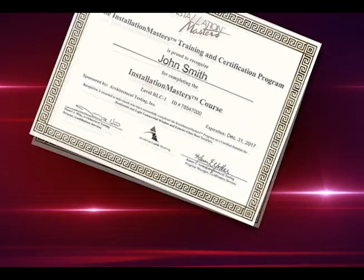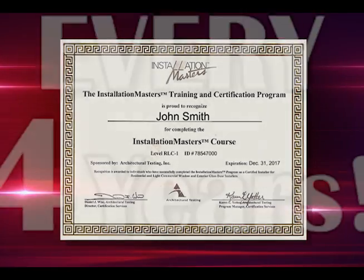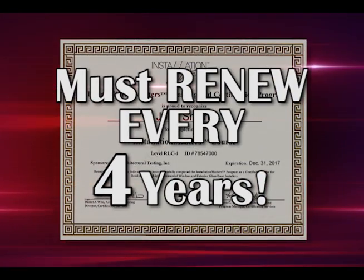To confirm that your installer has been trained and certified, ask to see his or her official Installation Masters photo ID card, which must be renewed every four years.